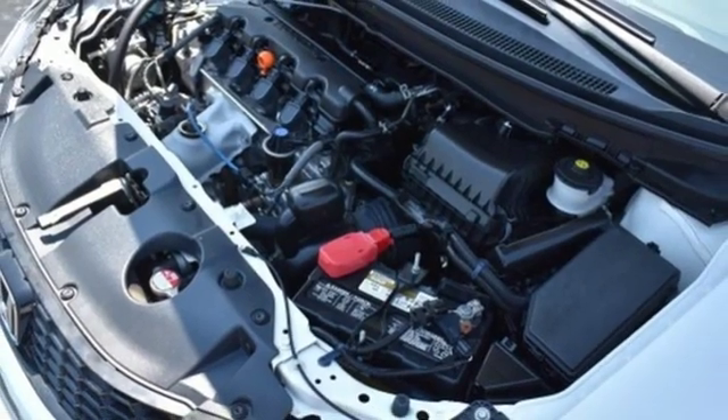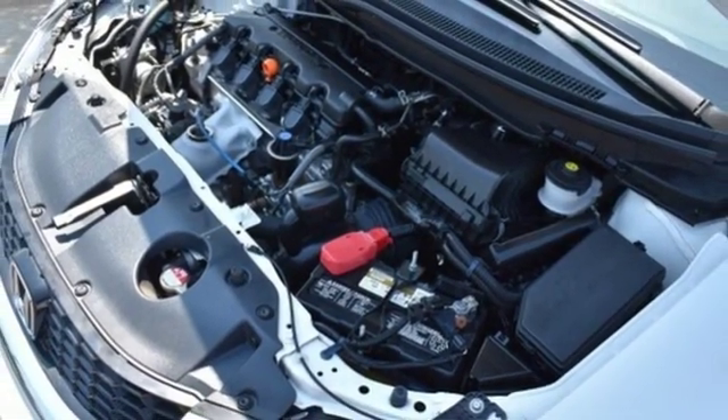Power sliding and tilting sunroof, gas pressurized shocks, and an in-line four-cylinder engine.